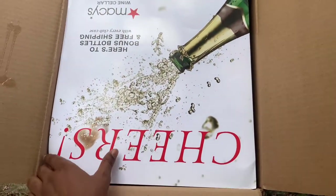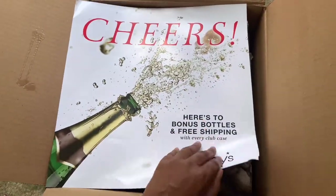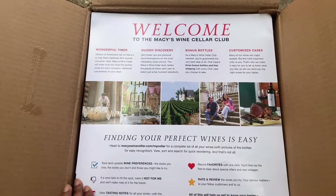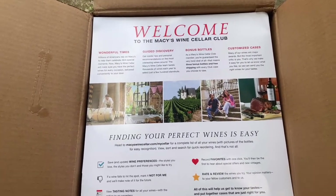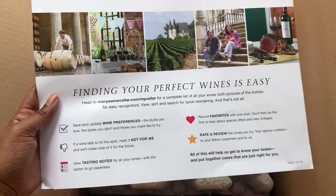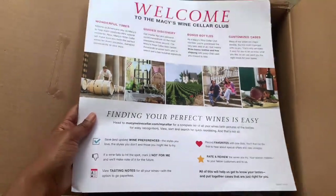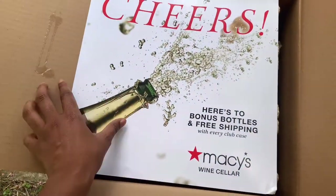Immediately upon opening the box there looks to be basically a welcome package. It tells you, welcome to the club, about wonderful times, a guided discovery, bonus bottles, and customized cases that you could do. It says finding your perfect wine is easy — head to Macy's Wine Cellar dot com forward slash my cellar for a complete list of your wines with pictures of bottles for easy recognition. This is really neat. It really gets you into the spirit and super excited.